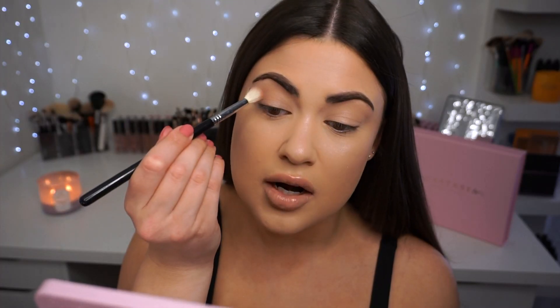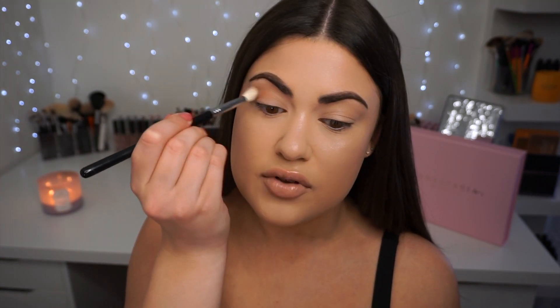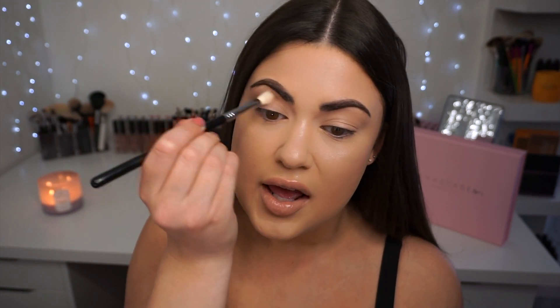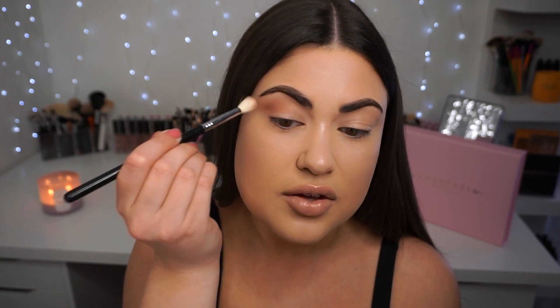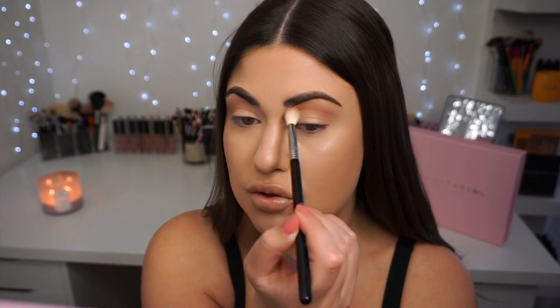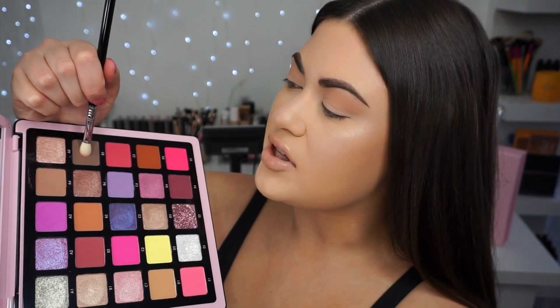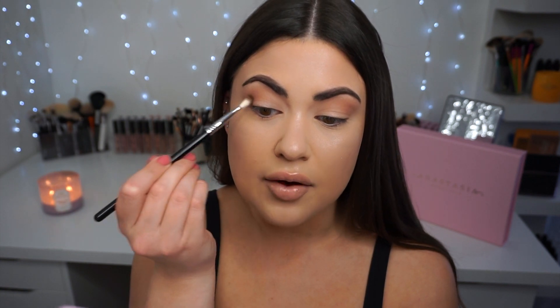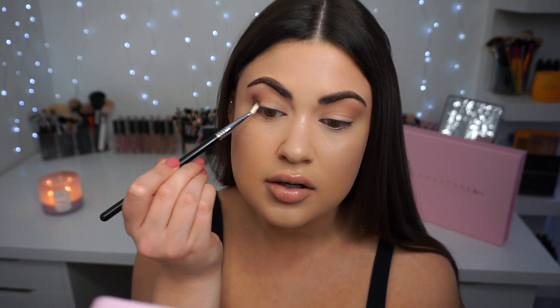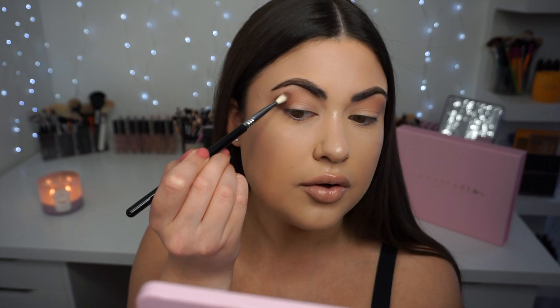I'm going to start with a big fluffy brush from Sigma. I'm going to dip into the shade A4 and start working this into the crease of my eye. Something I found with all of the Norvina palettes is that the blendability is very consistent, and now that I have all of them, I can tell you it's a really reliable formula. This is such a perfect neutral brown — I could see myself just throwing this in the crease and calling it a day. I'm going to grab a smaller blending brush and go a little bit deeper with shade B5, deepening up the outer corner of my eye to smoke it out a little. This is a beautiful chocolate brown and it's blending so well.